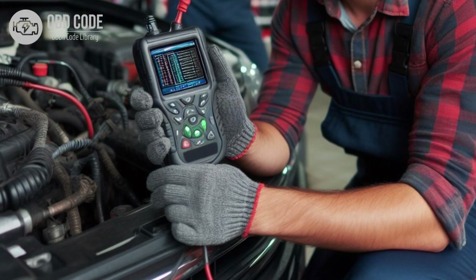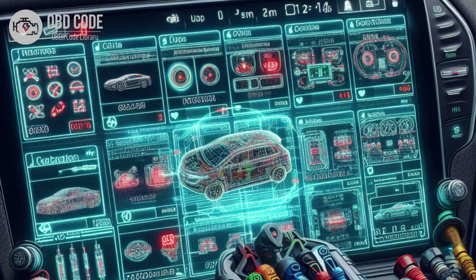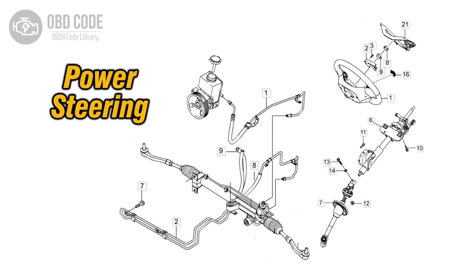3. Clear the trouble code from the vehicle's computer memory and perform a test drive to see if the issue persists. 4. If the problem continues, further diagnosis may be needed. This may involve using a scan tool to monitor the sensor's readings and pinpoint the exact cause of the malfunction. 5. If other components of the power steering system are found to be faulty, such as the pump or control module, they should be repaired or replaced accordingly.